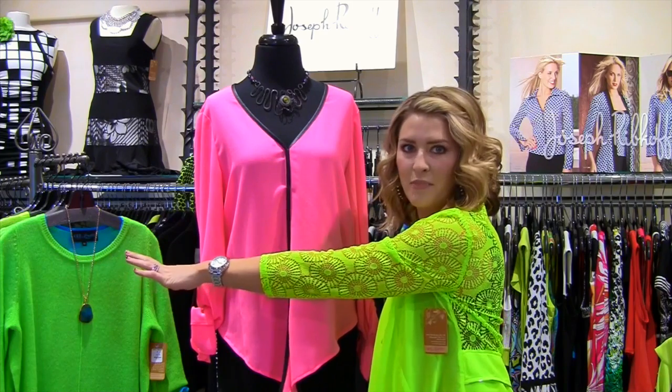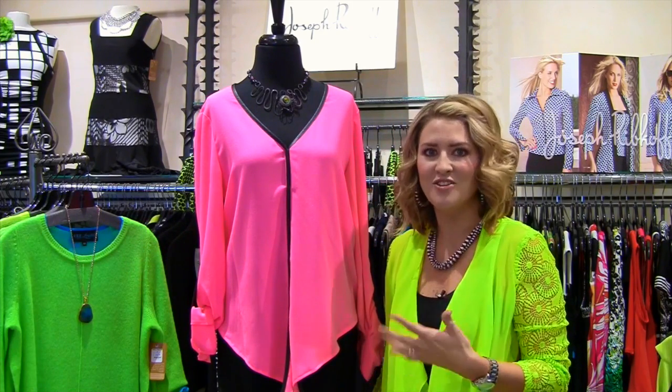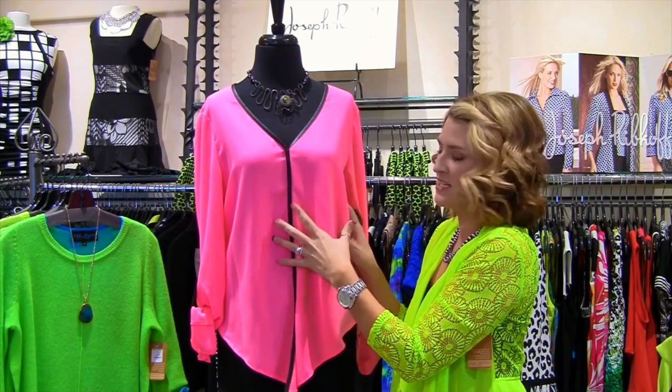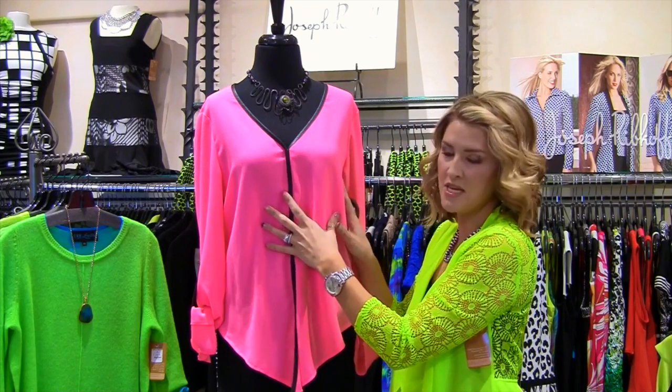Also I have a little bit in the corner there — some gorgeous cashmere in these fun, edgy colors that I just love. This is a great example of a perfect neon piece to add to your closet, and what I thought I would do really quickly is show you a couple of different ways to put this piece into your wardrobe.